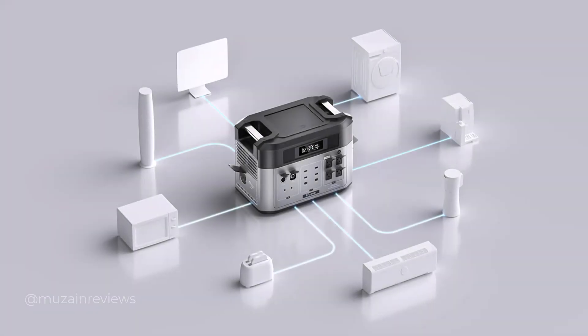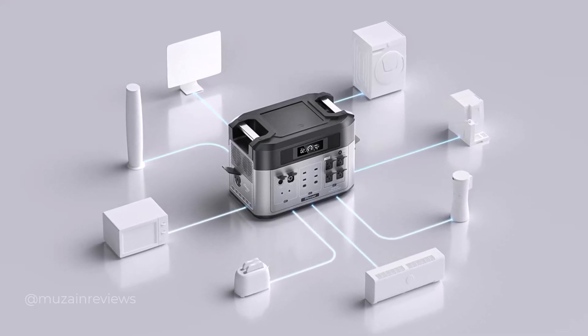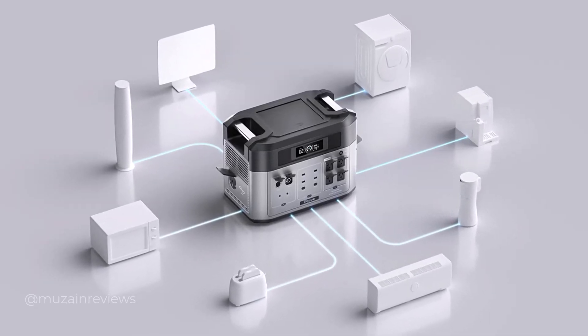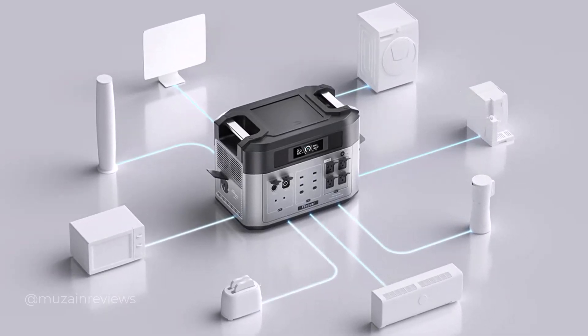By connecting the BP2000 to an additional battery, a large capacity of 16 kWh can be provided and maintained for the use of daily necessities such as refrigerators, laptops, and coffee machines — and it can even provide electricity for a week for air conditioning.